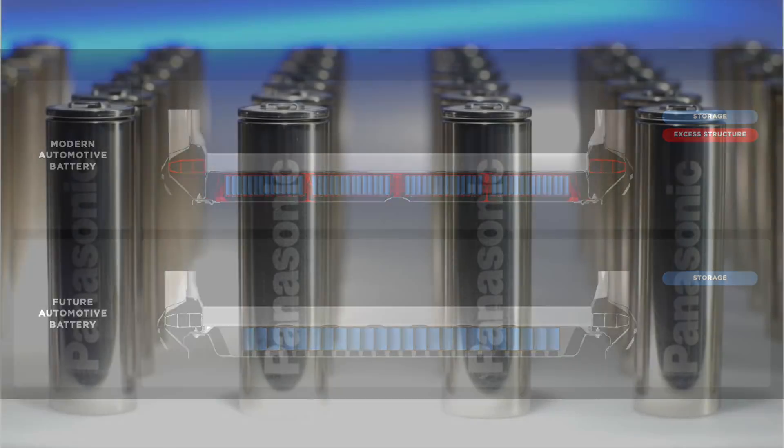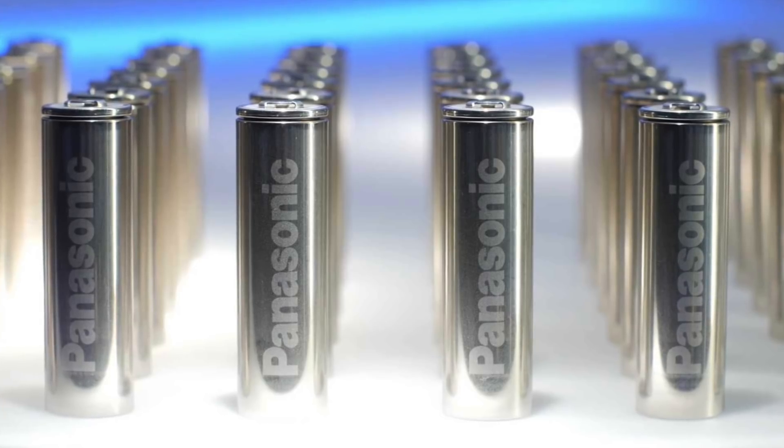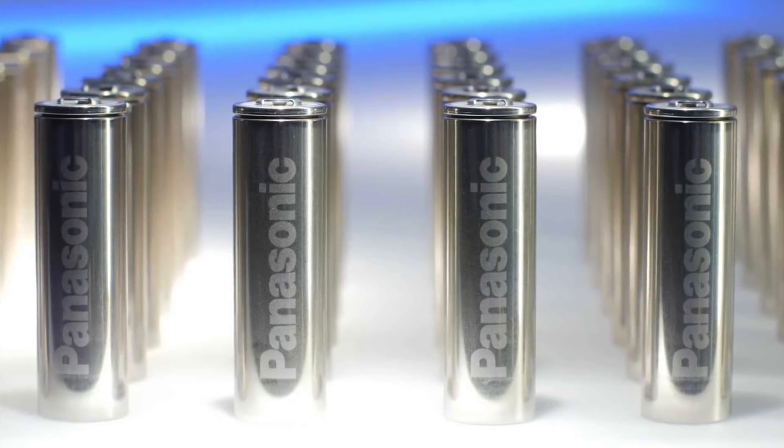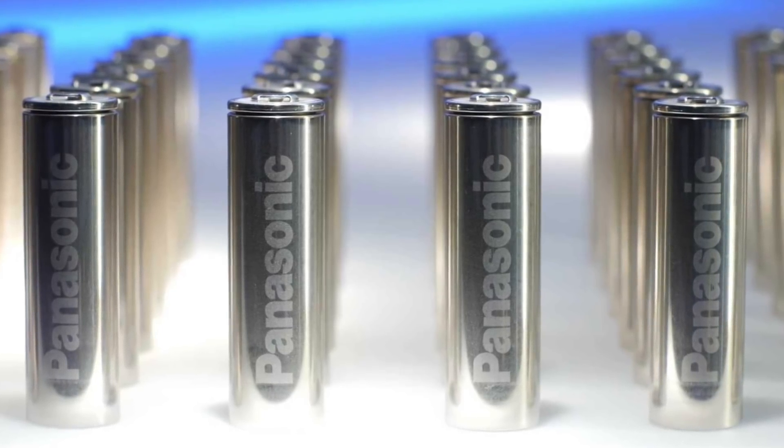Tesla have their 4680 batteries, costing nearly half as much as presumably the 2170 batteries. But if on top of that they required maybe 15-20% fewer batteries too, then that all goes to net profit.